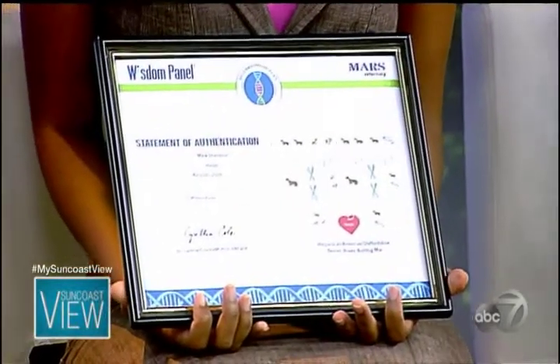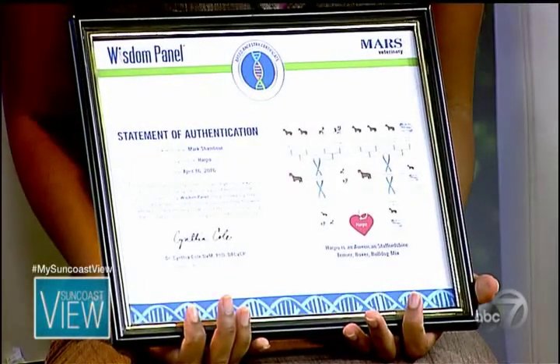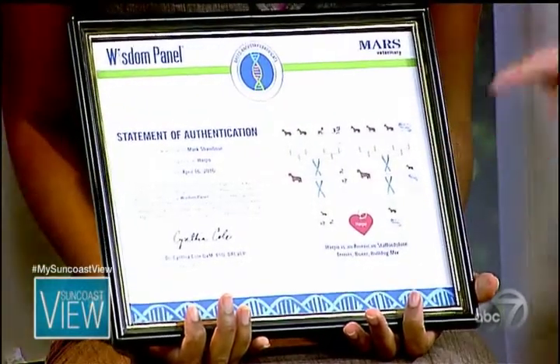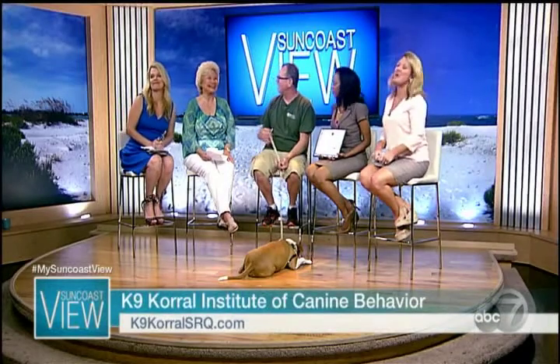Once you go through the DNA and send it away, what do you get back? Bobeth has a certificate of authenticity. It says the owner, Harpo, and what date it was done. We've actually done the same kit on two kits on one dog just to see if they were reliable, and they were very, very close. So they're not just picking a breed and saying, oh, that looks like that. If you want to know more about identifying dog breeds, you can go to Canine Corral in Sarasota. Find that at CanineCorralSRQ.com.